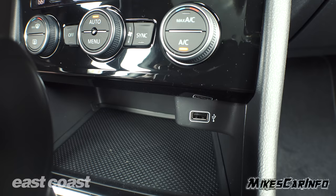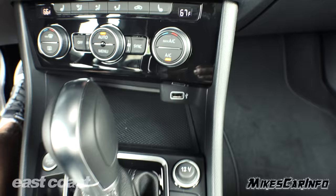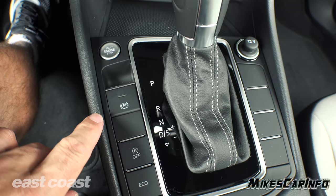Down here is a USB port — this is where you'd plug in for Apple CarPlay or Android Auto. There's a large rubberized storage pocket where you can put your cell phone or whatever. There's a 12-volt power supply, and we already saw the push button start. Electronic parking brake is here — you just lift it up to activate, put your foot on the brake and push it down to release, and it has a status light.